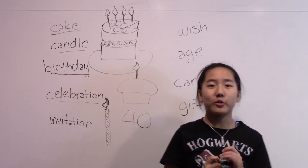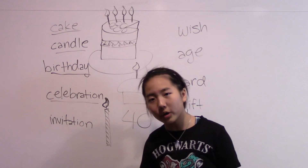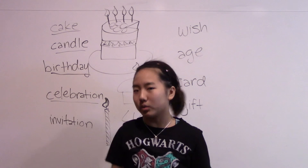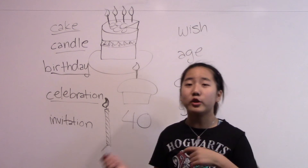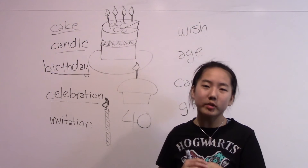Celebration. Follow me: celebration. When it's your birthday — the day you were born — you celebrate it because you turn one year older. So now I'm 12, but I used to be 11, and I turned 12 on my birthday, which is November 10th.